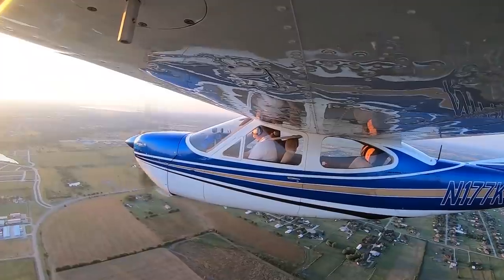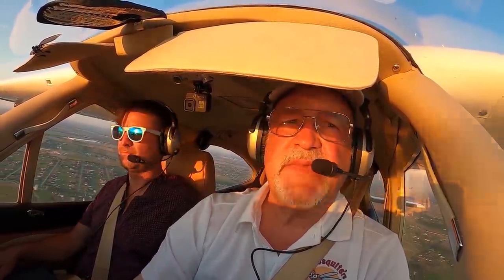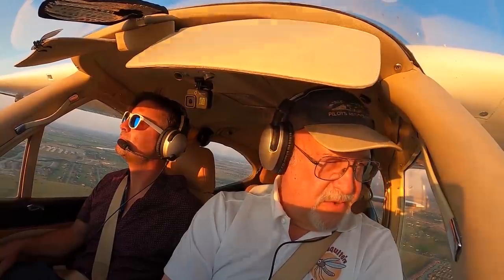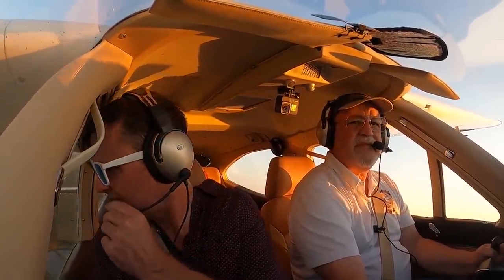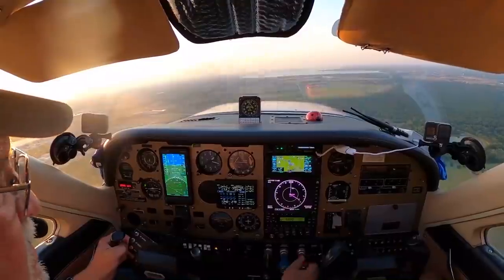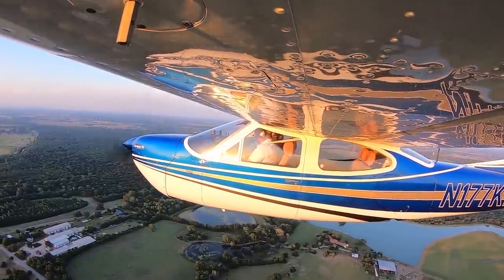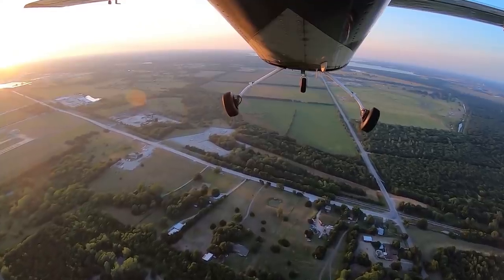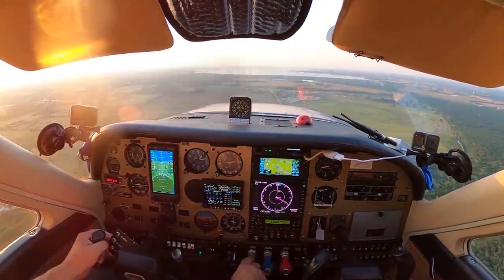Mesquite Tower, Cardinal 177 Kilo Mike, we're back — five miles to the southeast, inbound for landing. 7 Kilo Mike, enter left downwind runway 18. Cleared to land, 7 Kilo Mike. Gas on, carriage, mixture, throttle, prop — flaps coming out. The red light tells you the gear pump is working. It's about a 12-second cycle and then we get a green light. Got one gear in the door, two out the window, and a little mirror check — all down.